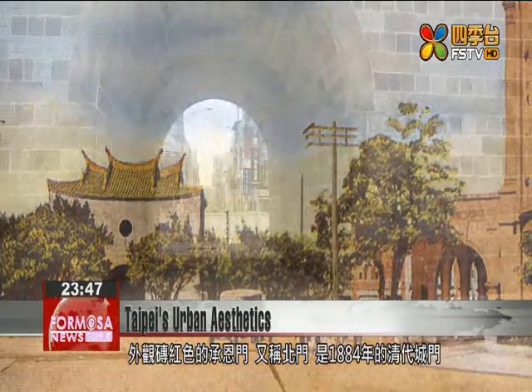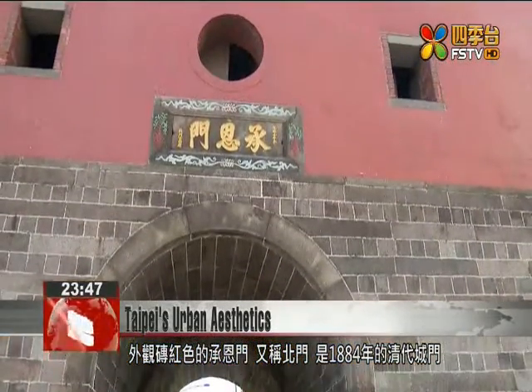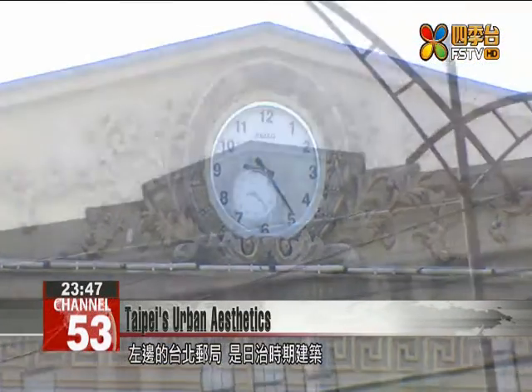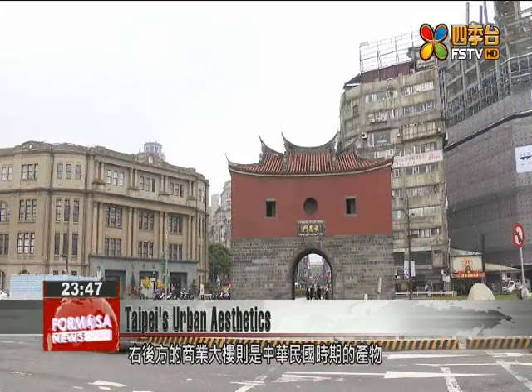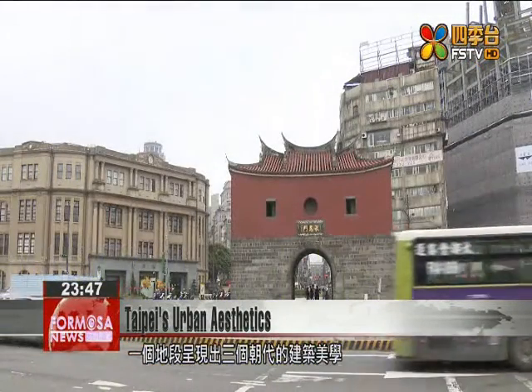The red brick-colored Cheng'en Gate, also known as the North Gate, was first built in 1884 during the Qing Dynasty. To the left of the North Gate is the Taipei Post Office, a prominent example of Japanese colonial-era architecture. And to the right is a contemporary office building. This one location offers architecture from three distinct periods in Taipei's history.